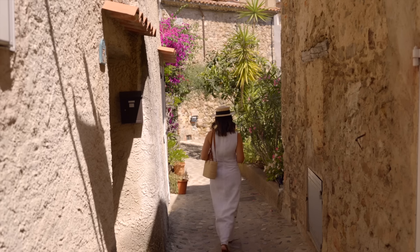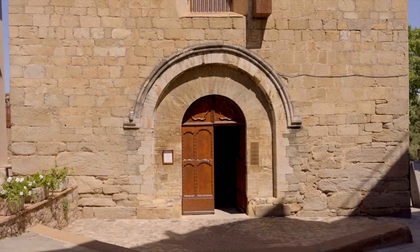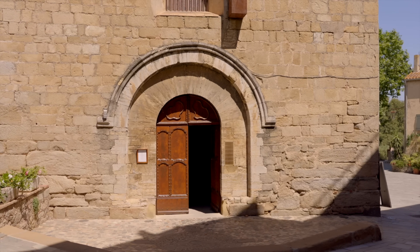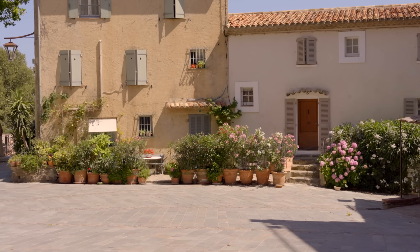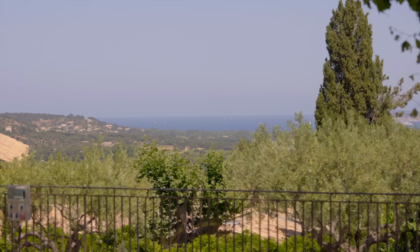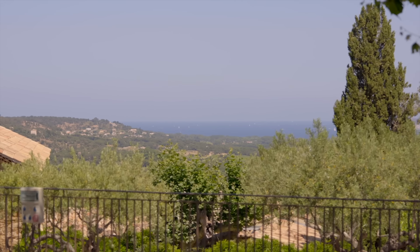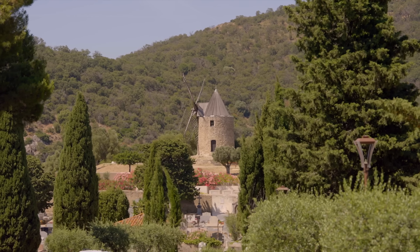I hope you enjoyed coming with me discovering these two beautiful towns in the French Riviera, both just a stone's throw away from Saint-Tropez. I will continue to share more beautiful little villages in the south of France in the upcoming videos, so don't forget to subscribe to not miss these very charming and flowery places. I hope to see you on my next week's video.